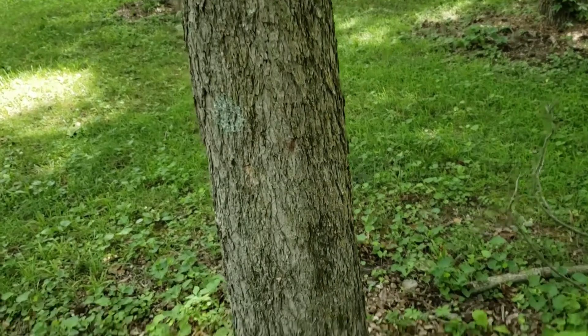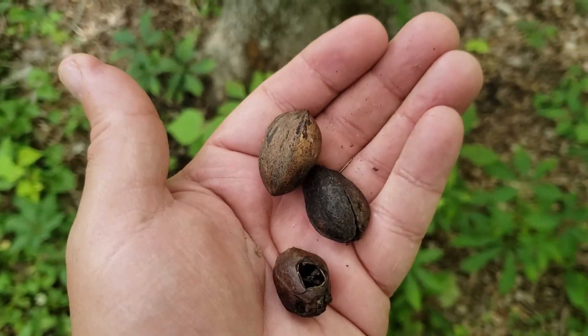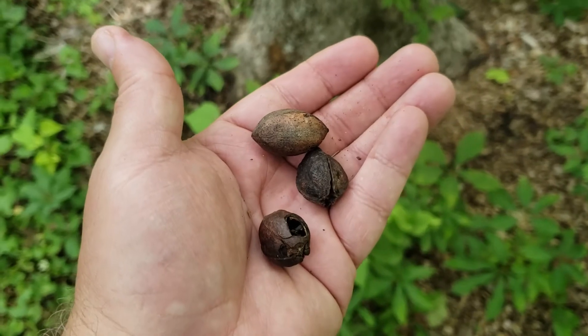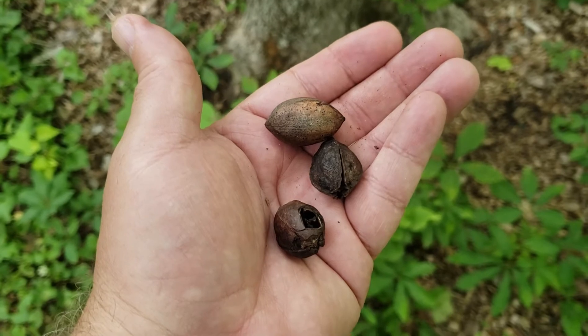Pecan is best known for production of wonderful nuts. Our northern pecans typically don't produce nuts quite as big as some of the southern nut producing varieties, but nonetheless they're still favored by squirrels and humans, although humans can have a hard time beating the squirrels to the nuts.